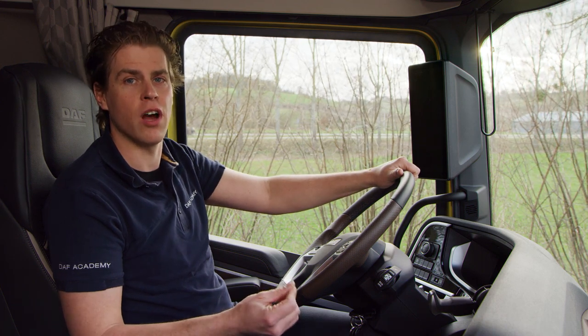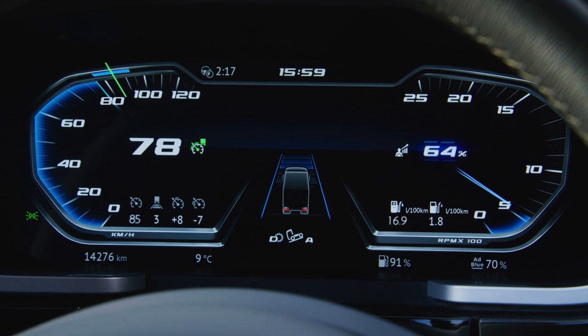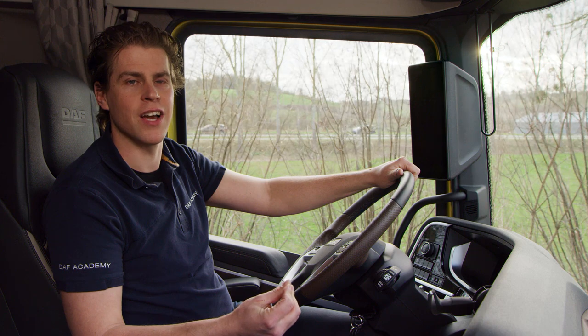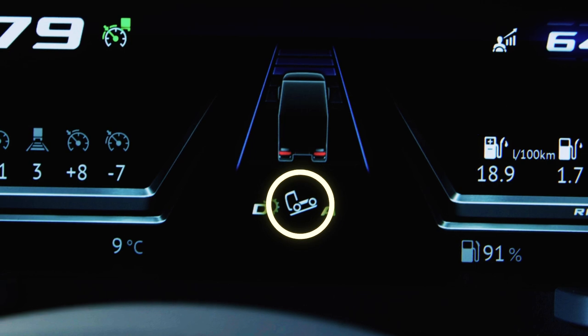The 78 km/h will be achieved with an eco-roll, so the gearbox is in neutral. You can often recognize a PCC action during eco-roll by this icon on the display.